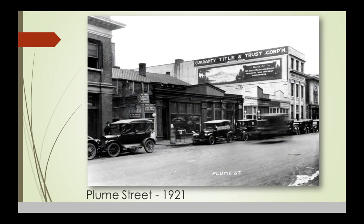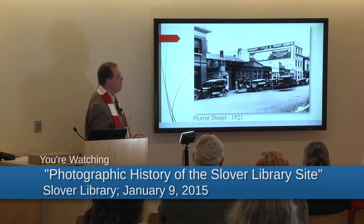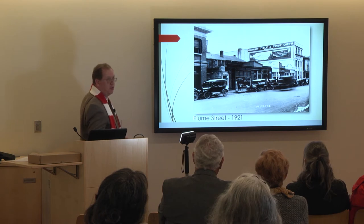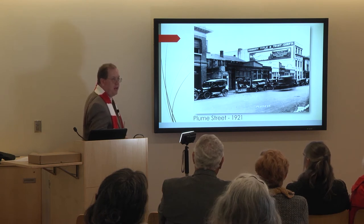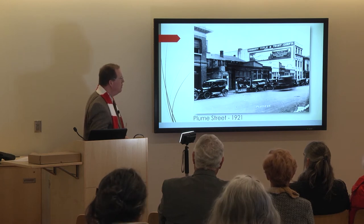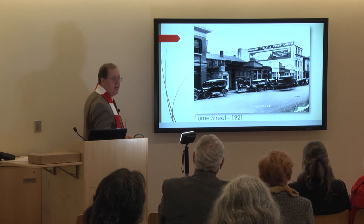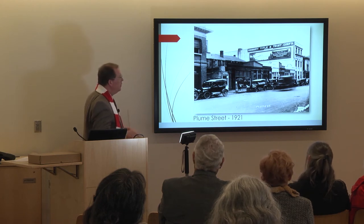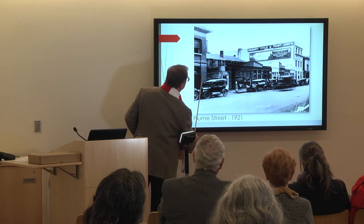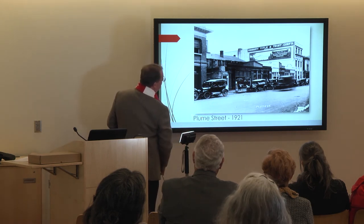This is what Plume Street looked like in 1921. The Seaboard Fire Insurance building was here, and we have one new building — the Guaranteed Title and Trust Corporation, built in 1920, with Peebles and Ferguson as architects. This was a large real estate mortgage company; we have about 2,500 title abstracts and a similar number of plats in our collection. This building was later the Dean Building, then the Decker Building, and was demolished for the new hotel — the facade has been saved and will be reassembled on the new hotel site.